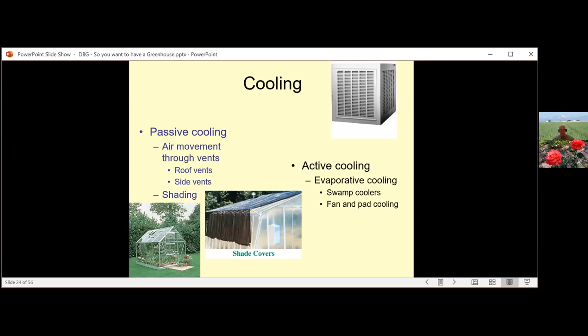Cooling includes passive cooling through air movement via roof or side vents. The Bayless system opens vents automatically with no electricity — it uses a wax substance in a gas cartridge that liquefies when warm and opens the vent, then solidifies and closes it when cool. There's also shading — you may need shade cloth for a southern exposure in summer. Different weight shade cloths allow different levels of light through; they can be expensive especially for full-size pieces. Active cooling includes evaporative cooling systems — swamp coolers with fans and pads.